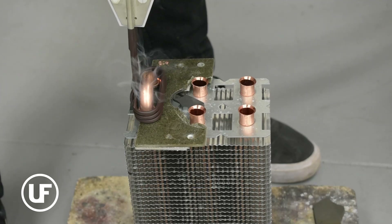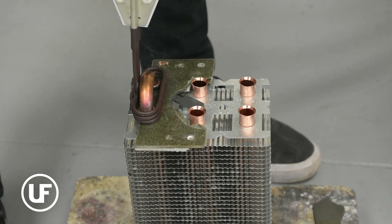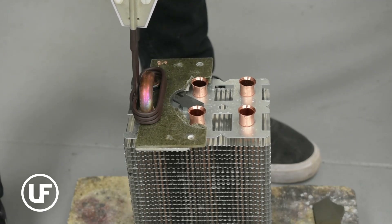A leading HVAC company committed to combating climate change sought to boost productivity with green energy while phasing out open flame torch brazing. UltraFlex joined the mission, providing an energy-efficient induction solution.